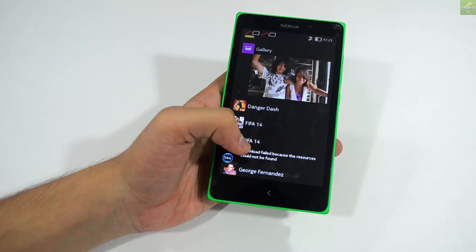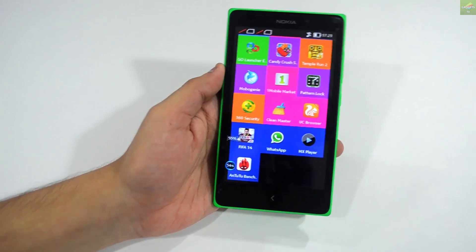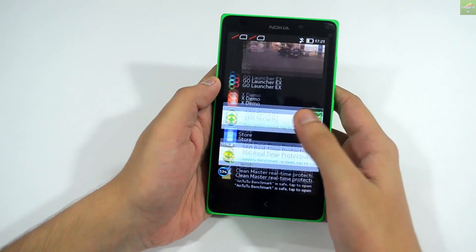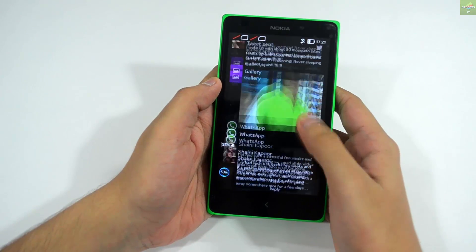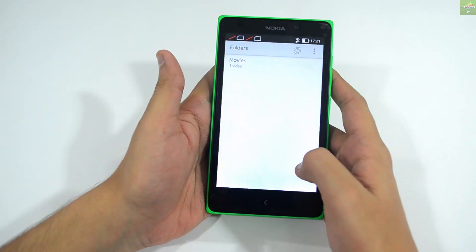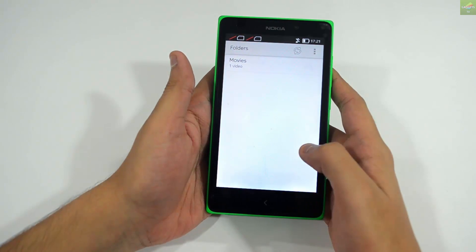This device also has a Fast Lane feature. On the home screen you can swipe right to access Fast Lane, where you can see all recent activity — phone calls, app launches, text messages, WhatsApp messages, and more. It's a very good feature on this device.